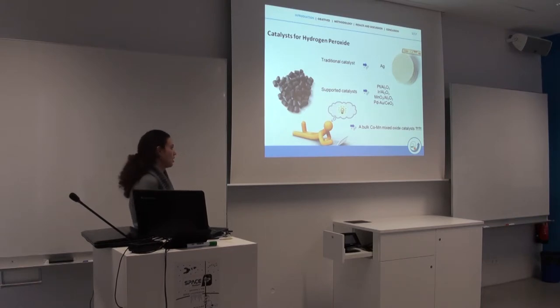We researched chemical papers and discovered that cobalt and manganese mixed oxides are very commonly used in redox reactions. The decomposition of hydrogen peroxide is also a redox reaction, so it fitted perfectly. We decided to make this and test it.